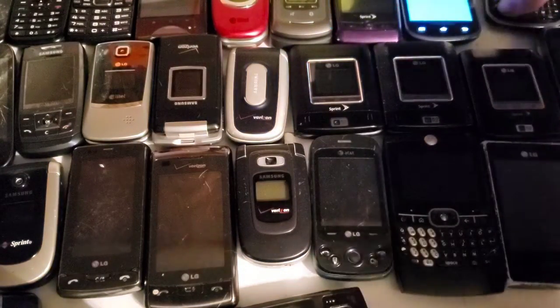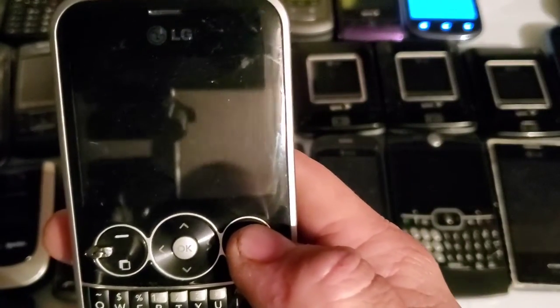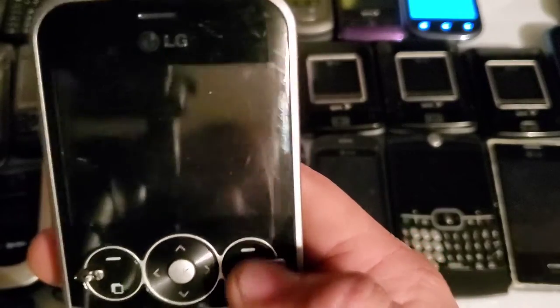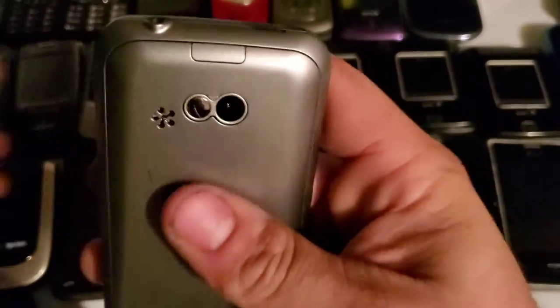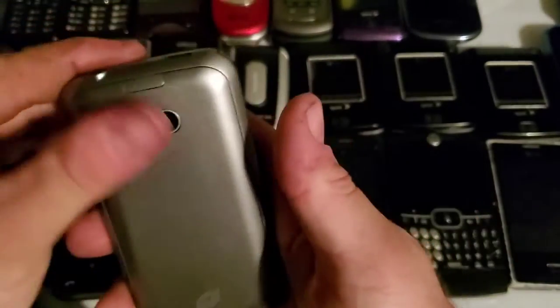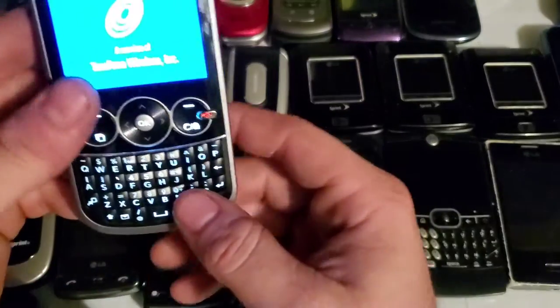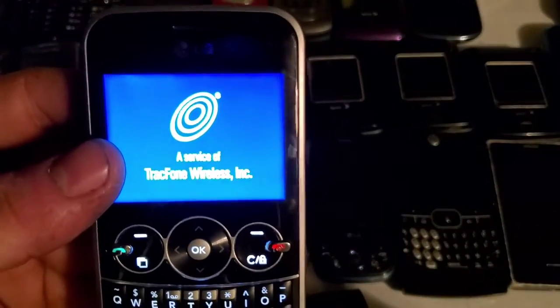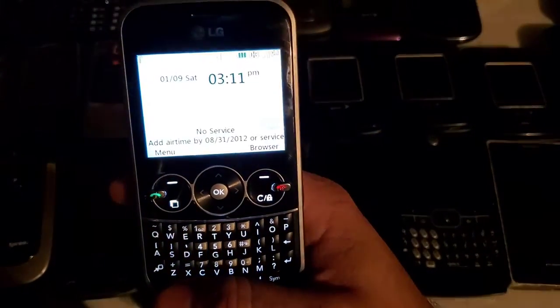Here is an LG — it'll say it when it boots up — it's the LG 900G. The cover wasn't on all the way. It works just fine, pretty decent shape. It's a TracFone device.